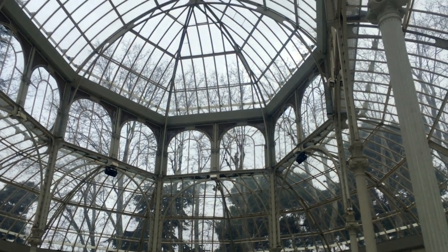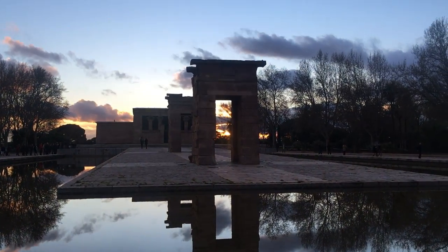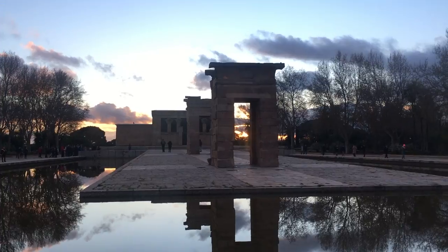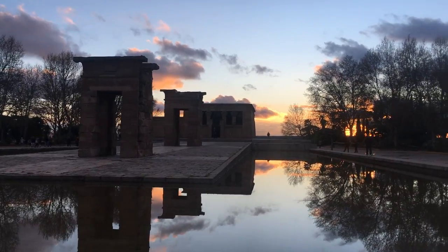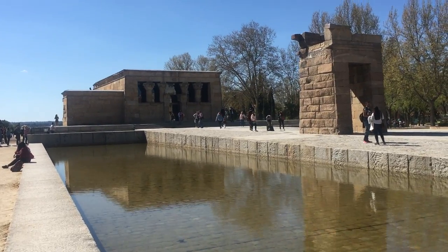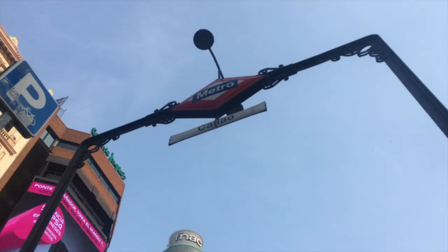Number two on the list is the Temple of Debod, which is located in Parque del Oeste, otherwise known as the Park of the West. It is an Egyptian temple that was given as a gift, taken down in Egypt and then reassembled in Spain. It technically costs money to go inside, but the most impressive part is just the outside structure. It's really cool because it feels like you're stepping into Egypt but you're just in Spain.